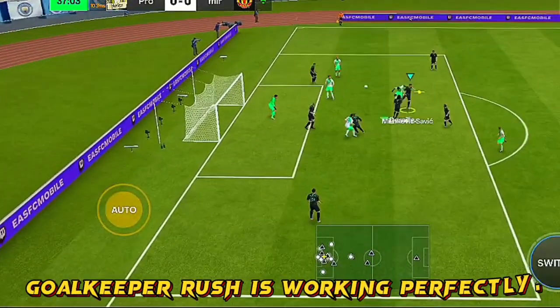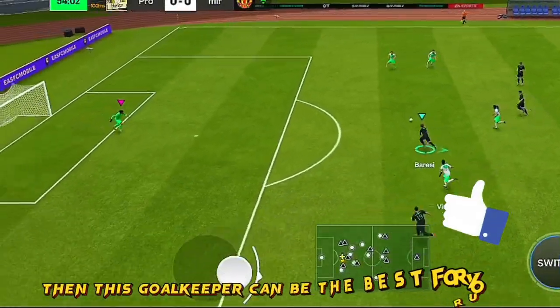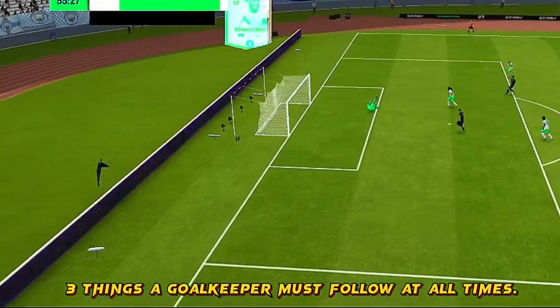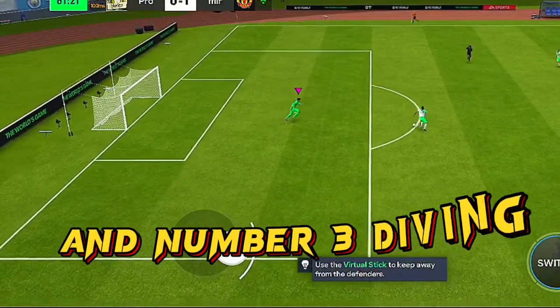Goalkeeper rush is working perfectly. If you can rush the goalkeeper properly, then this goalkeeper can be the best for your team. There are 3 things a goalkeeper must follow at all times: number 1 is handling, number 2 is positioning, and number 3 is diving.